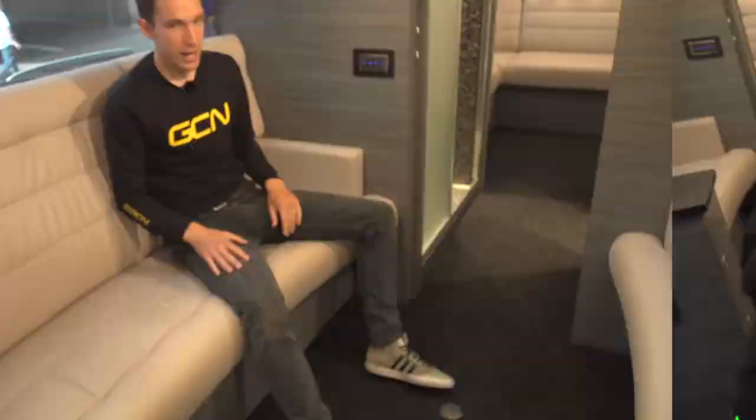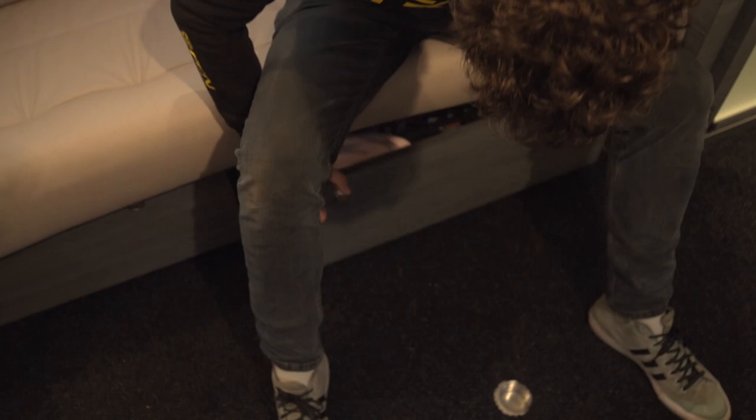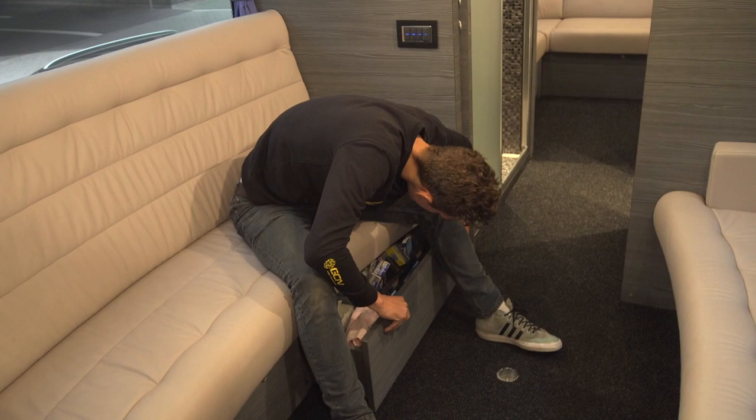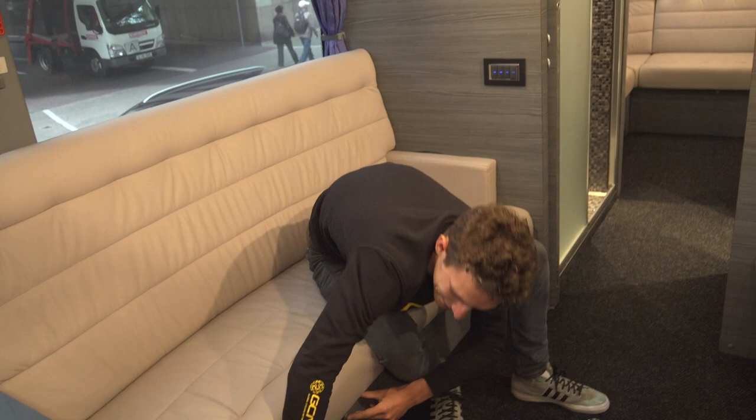Further back still, we are very much in the territory of the soigneurs. This is obviously a place to have meetings — there's a table that fits in here — but all the storage under the seats is given over to soigneurs, so that's dressings and stuff to keep the riders safe and comfortable. On these seats, I suspect the riders will be getting their embrocation put on before a stage, so soigneurs will give their legs a bit of a rub — brilliant when you've got super tired legs. You can also have a little mini meeting in this bit as well.